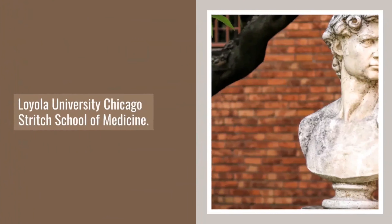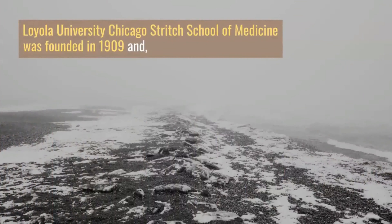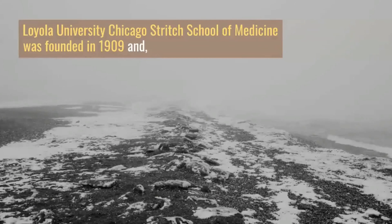Number 2: Loyola University Chicago Stritch School of Medicine. Loyola University Chicago Stritch School of Medicine was founded in 1909 and is located on Sheridan Road, Chicago. The school was built to provide an intimate educational experience with its students.